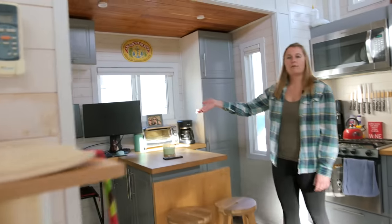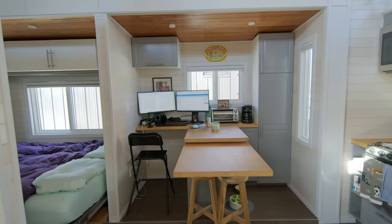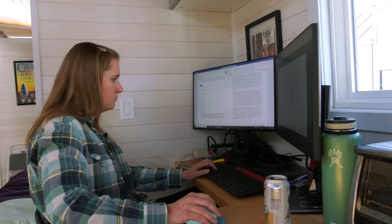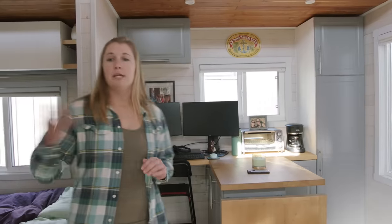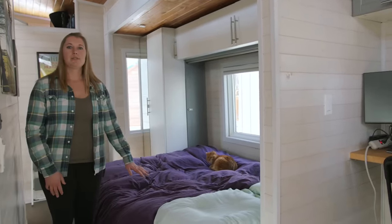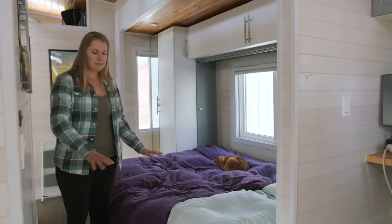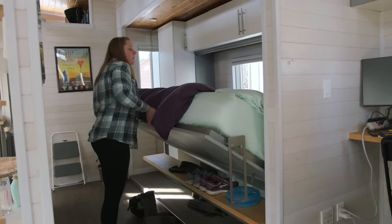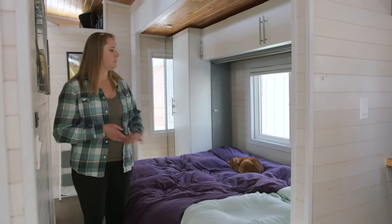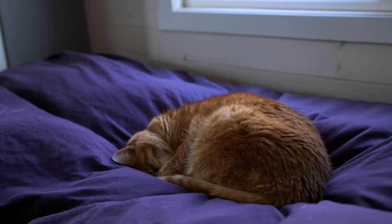Over here I work from home, so I have my office space here — there's enough room to fit two monitors, which is really handy for my job since I'm often using both screens. And then over here is the bedroom. We've got a Murphy bed that can go up into the wall and open up the whole space. There's a shelf on the other side if you wanted to use it for office space, but I prefer to just leave the bed down so that my cat Tubby can sleep on her bed whenever she wants.